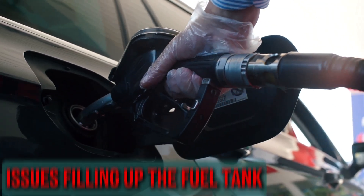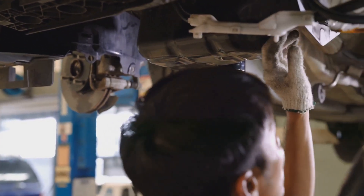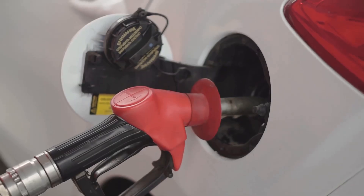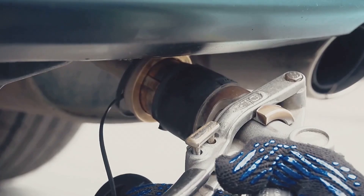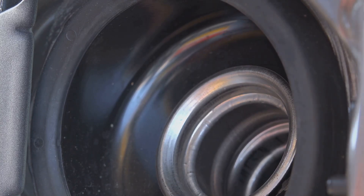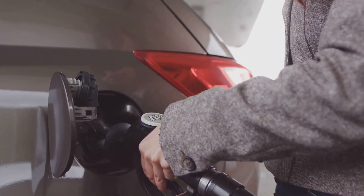Issues filling up the fuel tank. Fuel fumes pass through the charcoal canister, and they will have a harder time getting through if the canister is clogged. The fuel tank will experience high pressure as a result. When you refuel your vehicle, as fuel enters the tank, air and gases must exit as well. Air cannot escape if the fuel vapor vent line or charcoal canister is clogged. This may also cause the fuel hose nozzle to shut off and fuel to spill out of the tank into other areas.